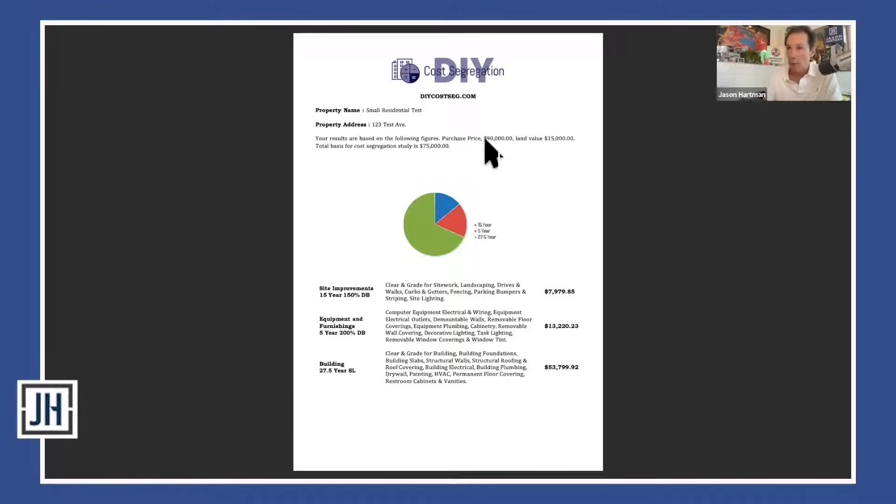In this example, the property was purchased for ninety thousand dollars. The land value is fifteen thousand dollars and the improvement value is seventy-five thousand dollars. That improvement value would normally be on the 27.5-year schedule, but some of it can be accelerated with cost segregation. Once you purchase a report, you can save it as an Adobe PDF right away. The first page is a summary showing your property address, entity name, and the cost basis of the project.